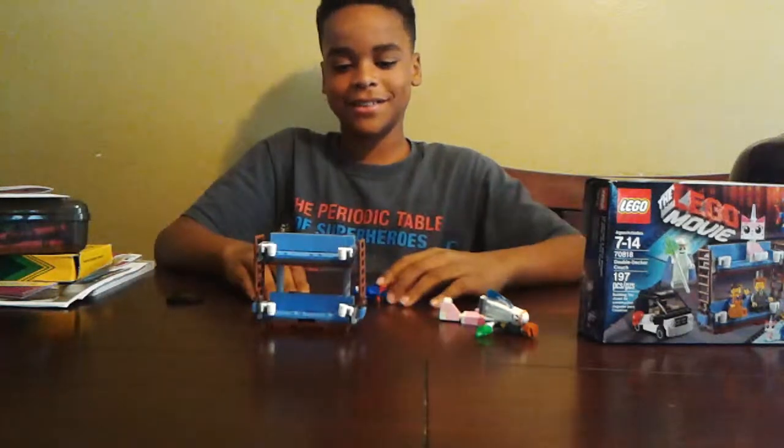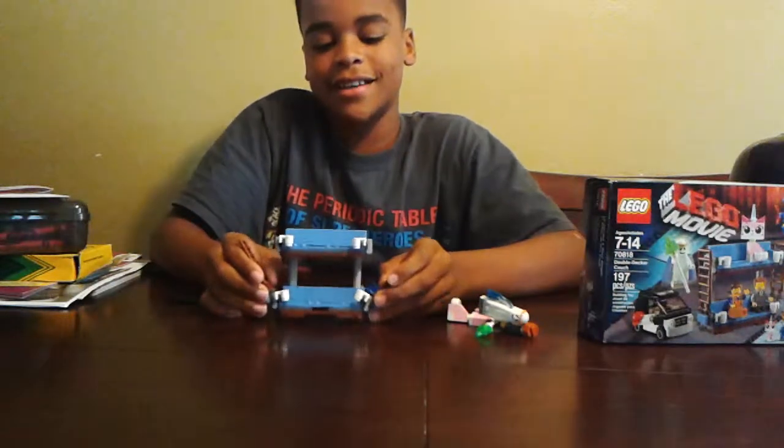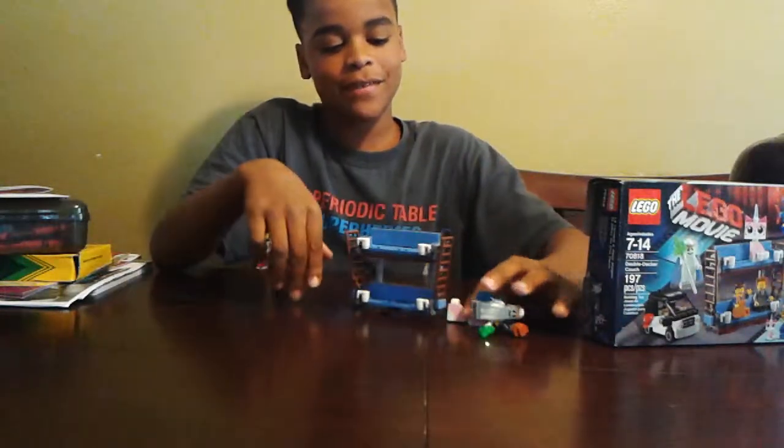Here's The Double Decker Couch. This set has 197 pieces in all, and it comes with two ladders, four coffee cups, and seating for all four minifigures.